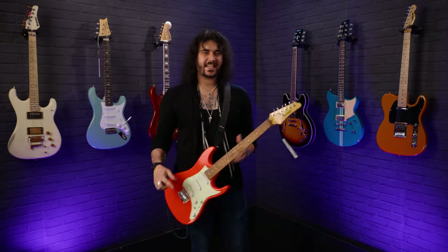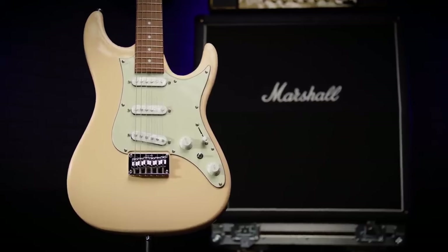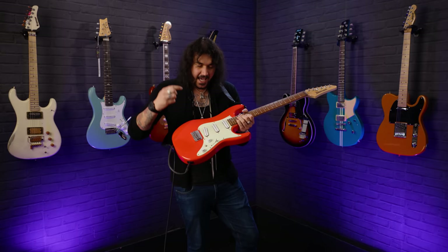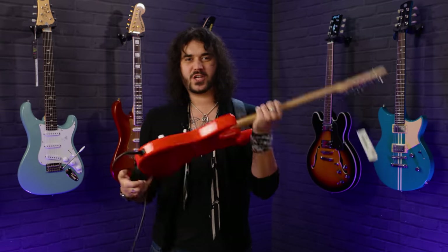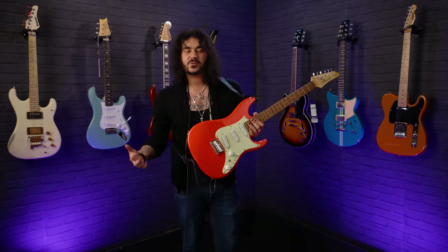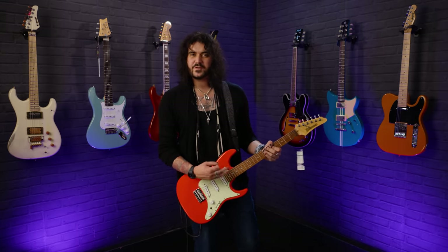Ladies and gentlemen, this is an Ibanez AZ-ES31 from their Essential lineup — an affordable version of their highly prestigious and sought-after Ibanez AZ range. The fit and finish is just bloody wonderful: no sharp frets, and the versatility is absolutely second to none. It's that classic double-cut Super Strat shape with wonderful contours so you can reach the 24th fret no problem. Jatoba body, string-through construction, six individual saddles for intonation — which is quite unique on a Strat-style guitar.